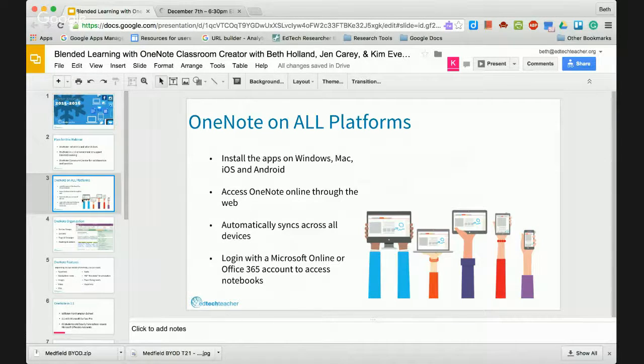I had used OneNote on my iPad and a little bit on my Mac, but what I didn't realize was the real power of using it across devices, because everything automatically syncs. So I can have my OneNote open on my iPad, on my Mac, on my phone — and all of my notes are suddenly everywhere with me.